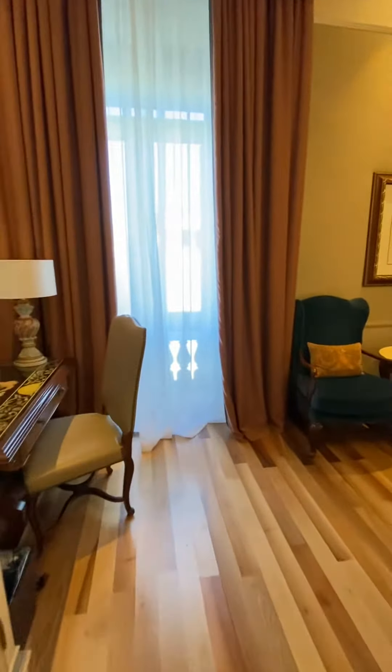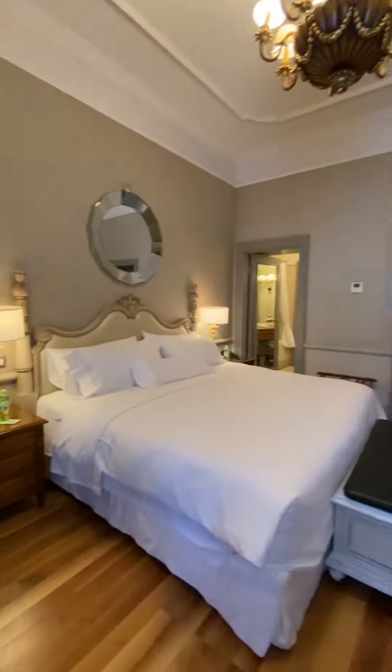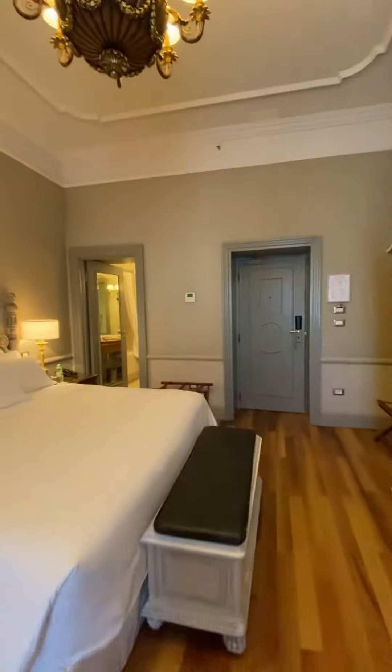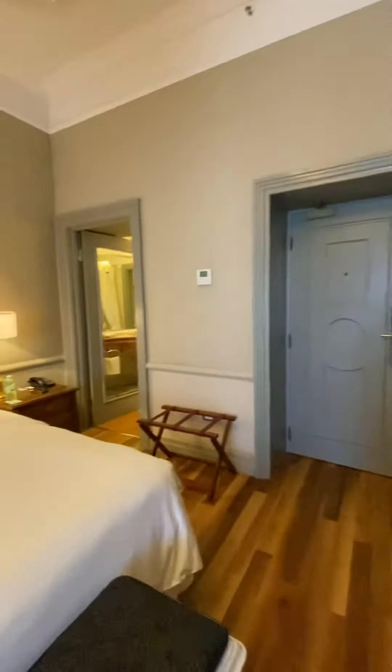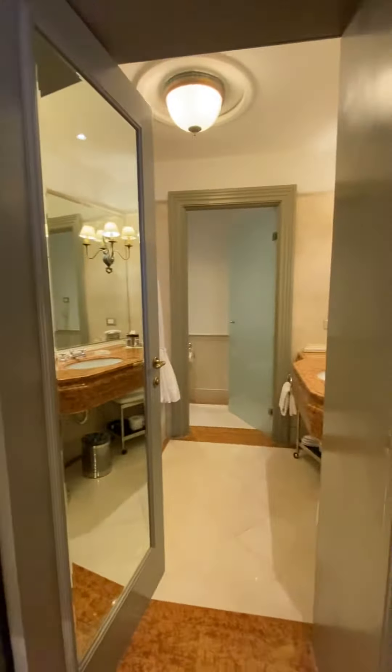It's quite spacious as you can see. I know a lot of people are concerned about space, but you can see that there's quite a lot of space to spread out here, so you need not be concerned about that. In particular, I'm going to show you the bathroom because I think you're going to be pleasantly surprised.